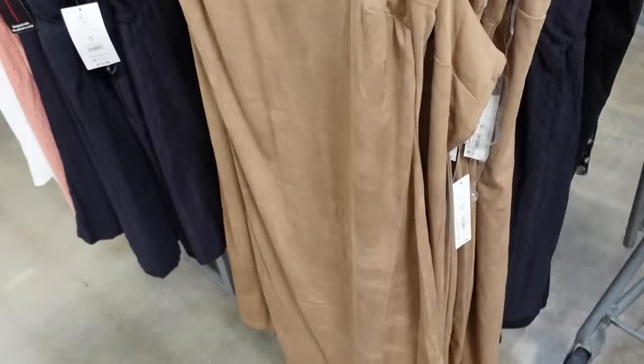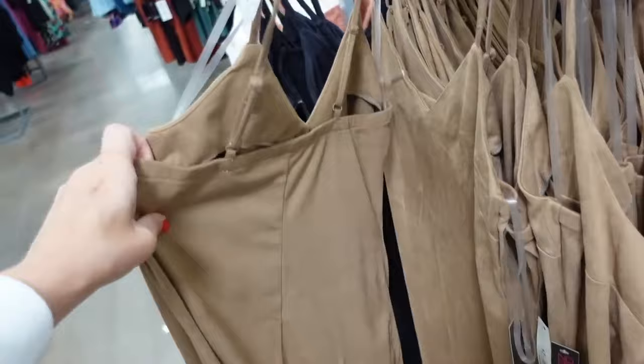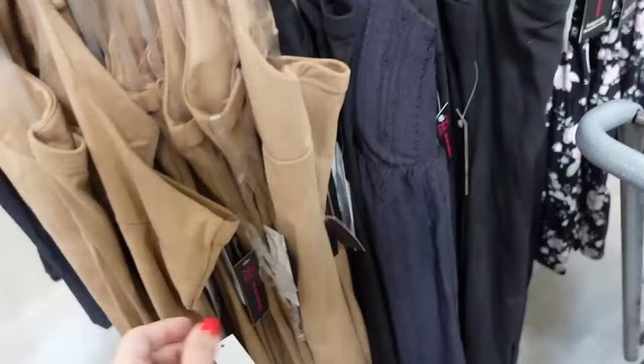They brought back faux suede dresses from No Boundaries — I picked one up last year. The color is just a little darker brown but everything else looks the same. Thin strap, V-neckline, nice and fitted through the body, super soft and stretchy interior, squared neckline with matching detailing. In brown and black. Only $12.98.